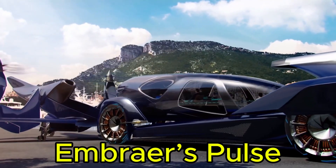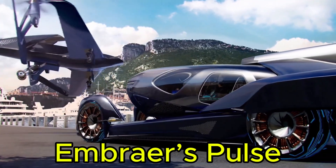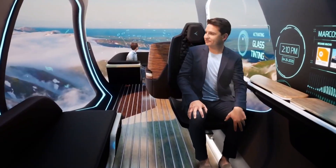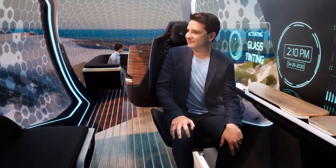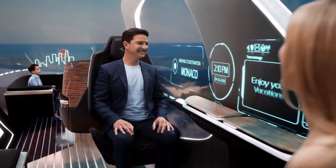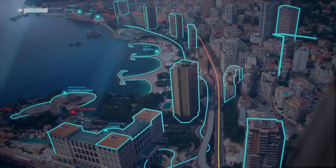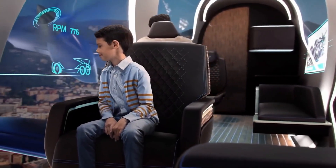Embraer's Pulse is a futuristic concept that redefines mobility by seamlessly combining air and ground travel. Imagine stepping into a sleek glass pod that can fly above the clouds or glide through city streets — no vehicle changes, no traffic jams, no interruptions. Just sit back, relax, and enjoy the journey as Pulse takes you directly to your destination.